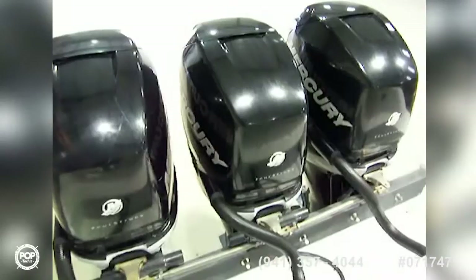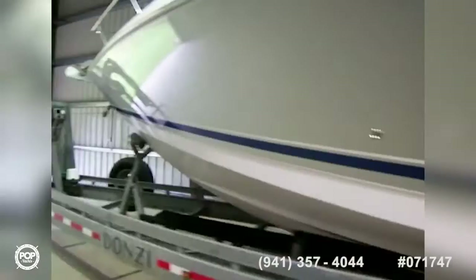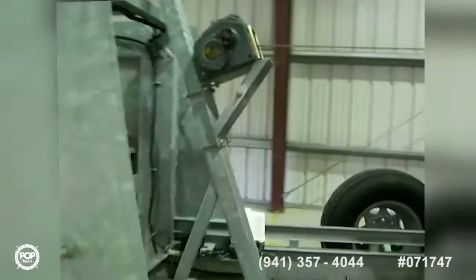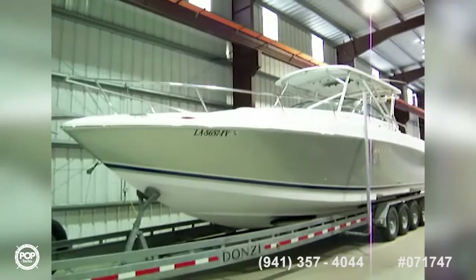Here we are on the outside — let's take a look at the triple Mercury Verado 300s. She is a beauty. She sits on a custom-made four-axle trailer with eight brakes and electric brakes. Donzi 2007 38 ZSF sport fish — all offers welcome.